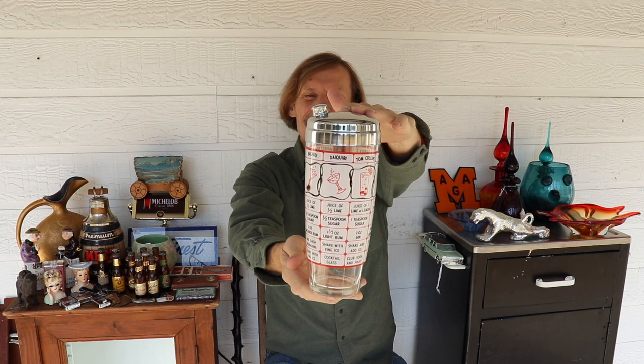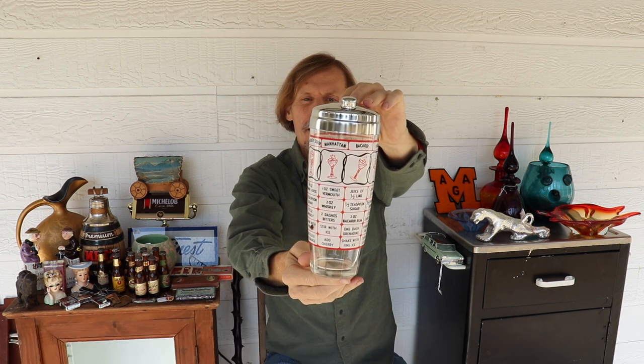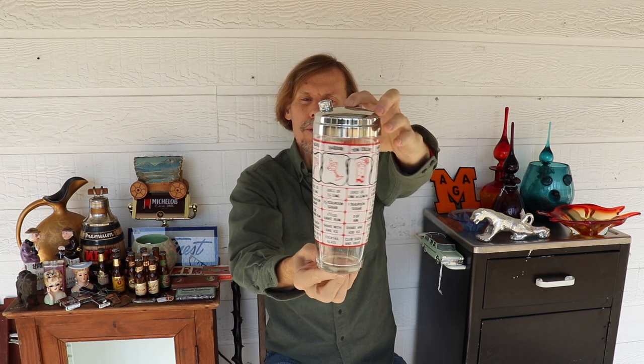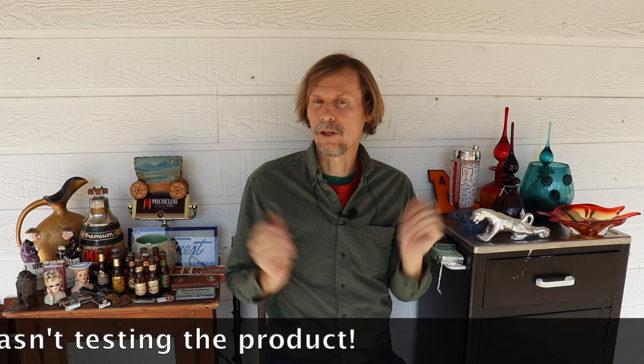I do a lot of my shopping in antique malls. People are surprised because they think everything is priced to full retail, but that's not always true — certain things sell better in some areas than others. For example, this is one of those 1950s and 60s vintage cocktail recipe glasses with all the different recipes on the outside. I haven't had this exact one in a long time. This one dates to about 1960 in red and black, and I got it in Ogden, Utah.